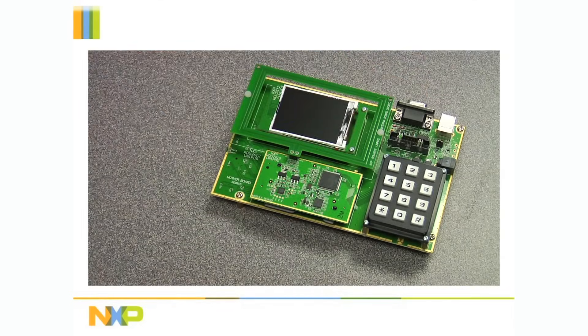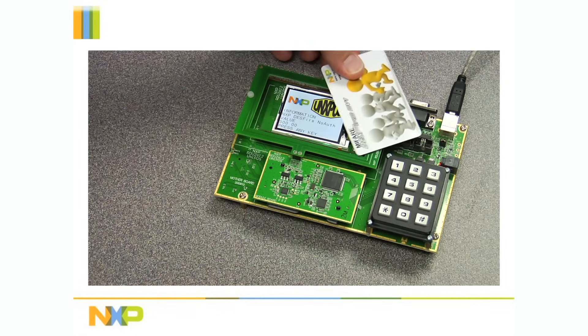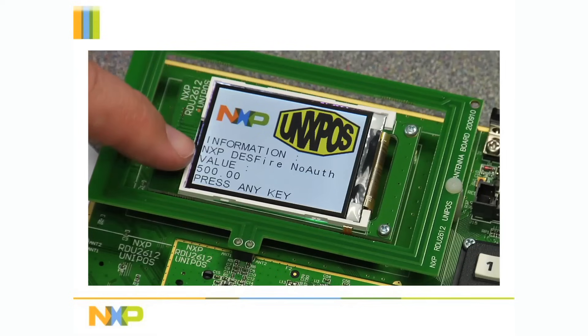To show the demo in action, I will start by reading the current value of a MyFair contactless smart card. As you can see, the current value is $500.